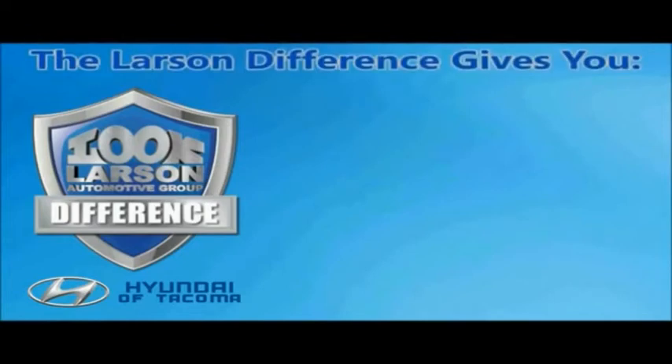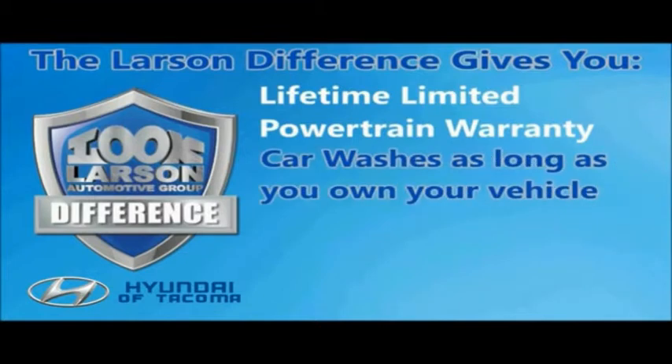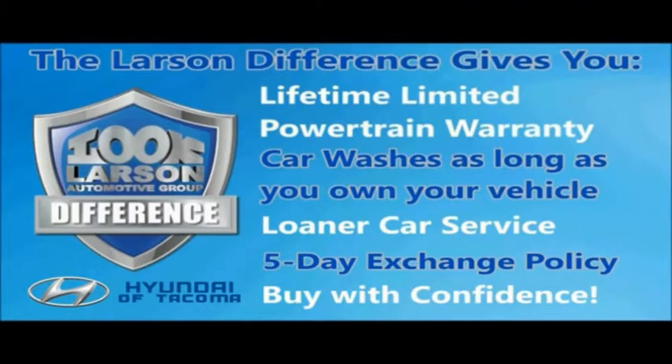You can always buy with confidence knowing you will be backed by a limited lifetime powertrain warranty, free car washes for life, free loaners, and a 5-day vehicle exchange policy. Live. Give. The Larson difference.